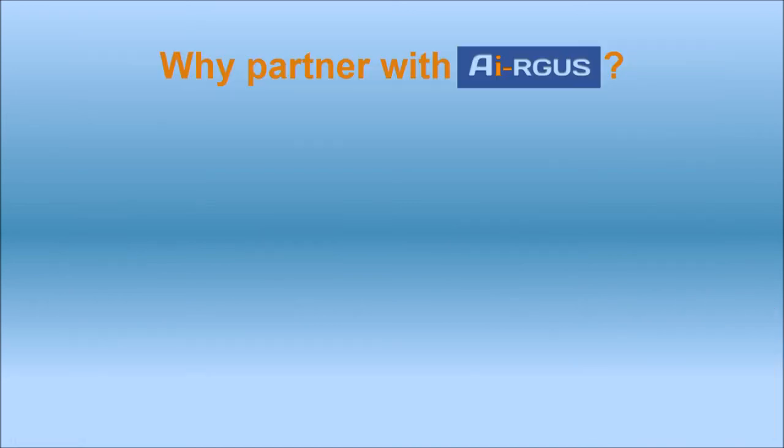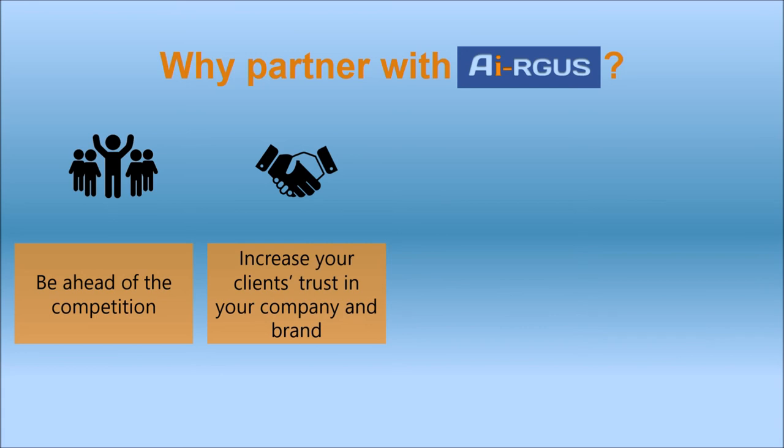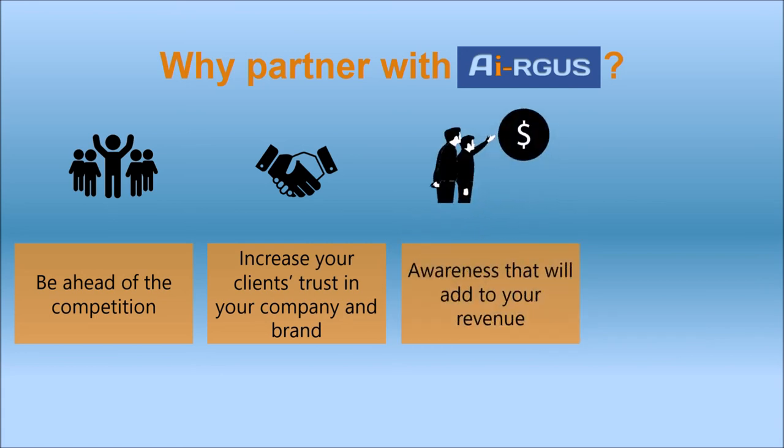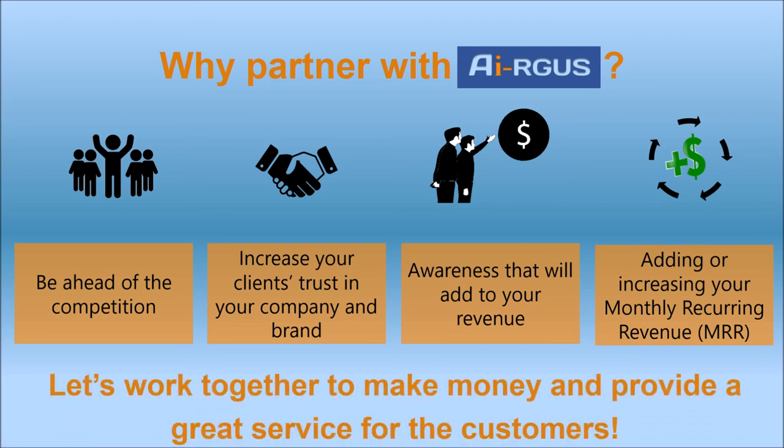Join Argus's partner program. Argus will give you access to technologies that your competition doesn't offer. Clients prefer to deal with providers who are knowledgeable and aware of new and innovative technologies. Your clients will appreciate that you know even before they notice any camera view problem, while you will be able to charge them for fixing these problems. What if you can get monthly recurring revenue on even just a small percentage of cameras you or your competition sold over the years? Now you can!